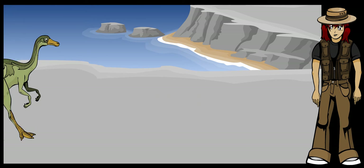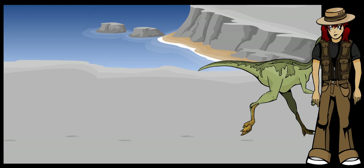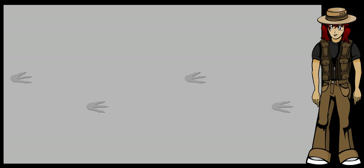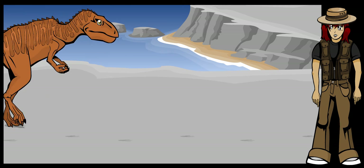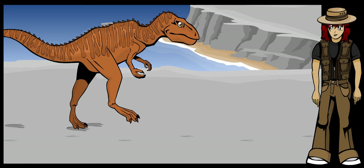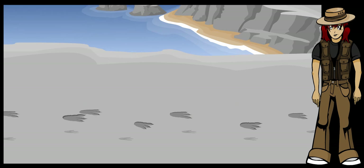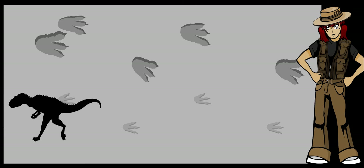A small theropod dinosaur walked on two feet and would leave a lighter trackway that wouldn't press as deeply into the earth. This tells you that it wasn't a very heavy dinosaur. Larger theropods left heavier prints. They walked on two legs and had three large toes. You can also see that they didn't drag their tails on the ground, but held them up for balance.